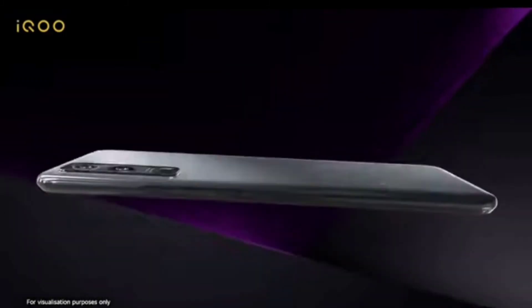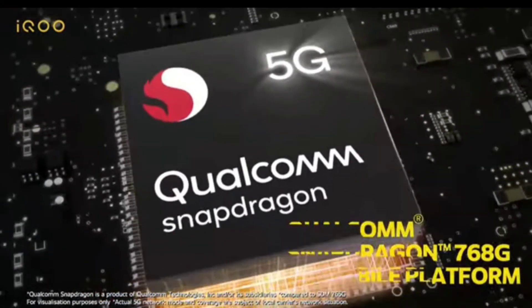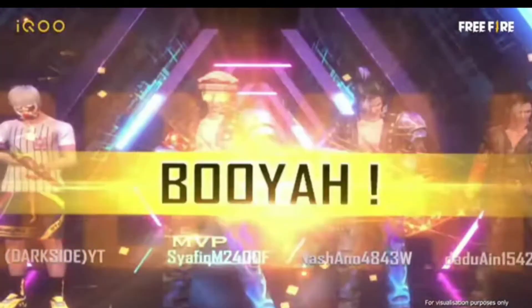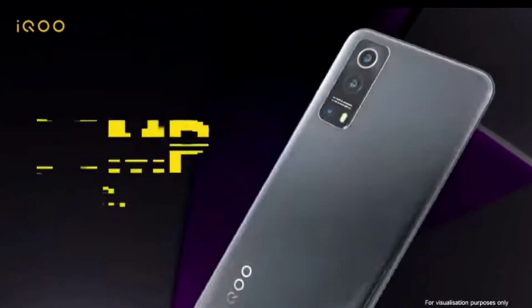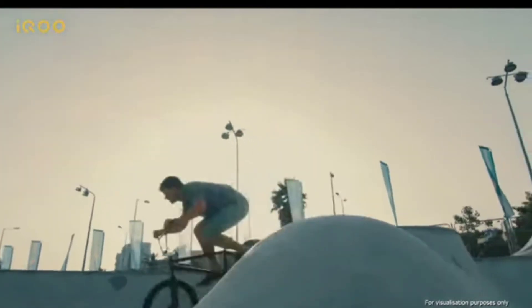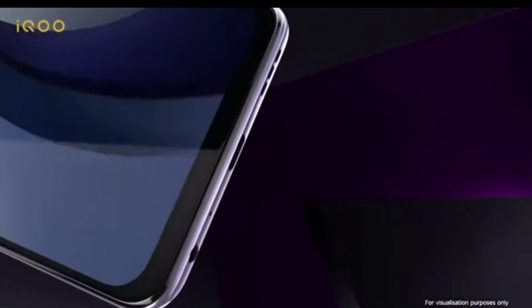You might argue about the price, but you have to consider that the Snapdragon 768G processor is almost flagship-level. Those are the best — if it were 732G it would be negotiable, but this comes with 768G, which is above 765G and 750G. So yes, the price of ₹19,000 is aggressive but justified, and iQOO has really risen after the iQOO 7 Legend. The iQOO Z3 is also positioned as a gaming phone.